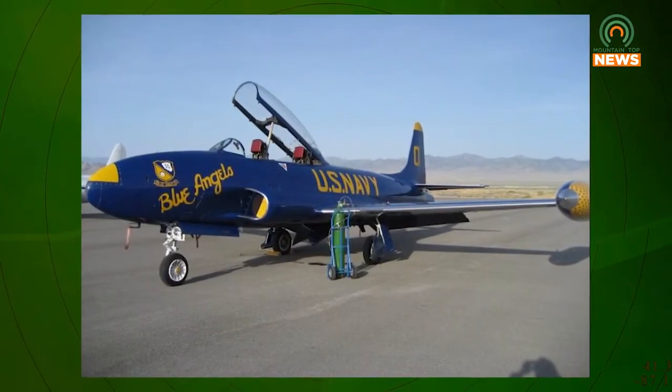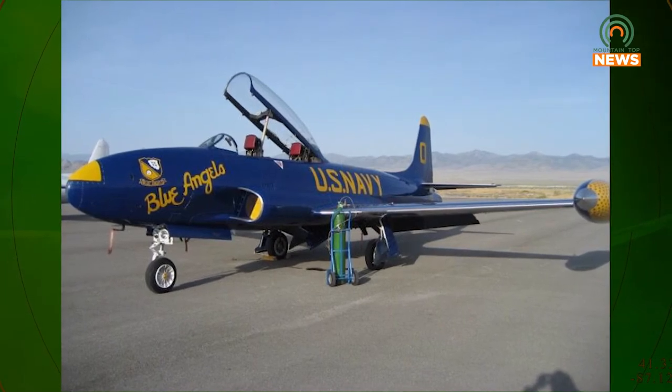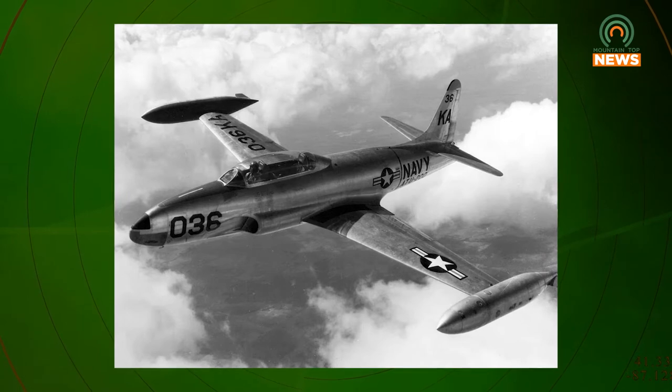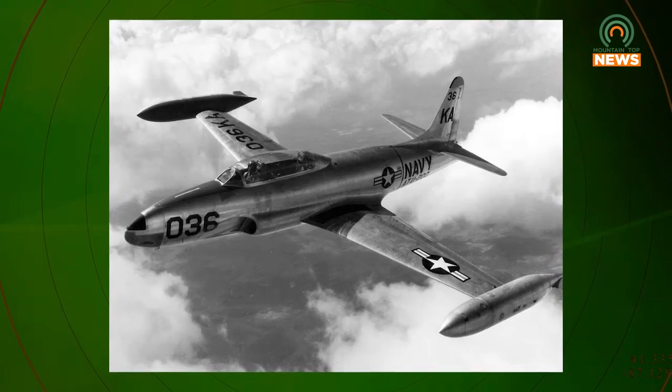The U.S. Navy used the T-33 as a land-based trainer starting in 1949, and it has been used for such tasks as drone director and target towing. According to Sesco, these planes have since been phased out and replaced by different models. It's been disassembled — the motor's been taken out. It's actually a prop that came from the Air Force Museum in Dayton, Ohio.